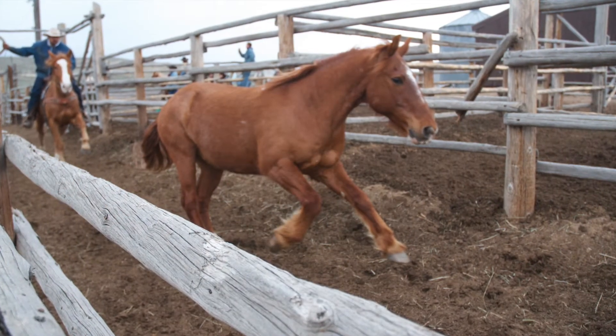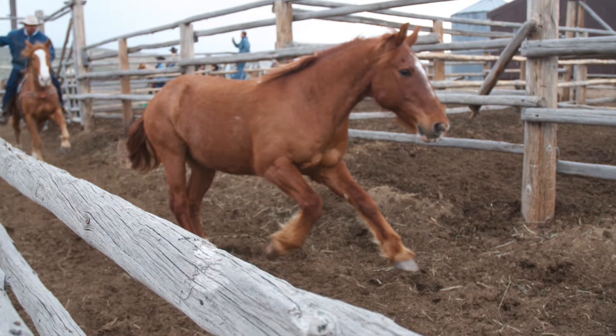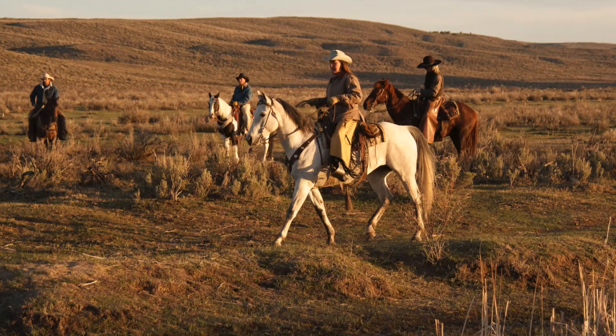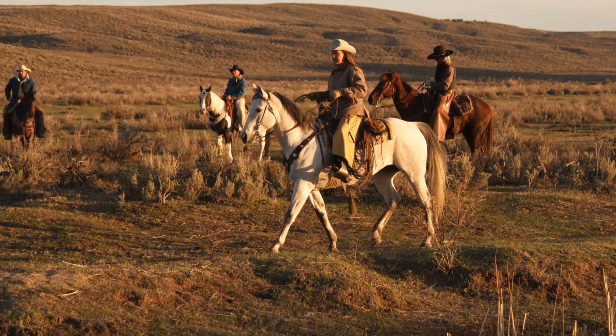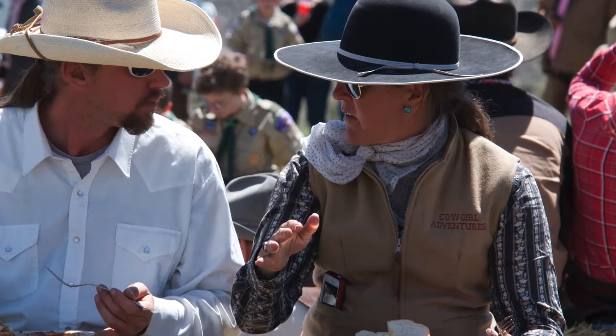On the second day, riders receive riding and safety instruction, go over horse drive procedures, and meet the two horses that they will be riding during the actual drive. On the third day, riders enjoy a casual ranch and wildlife ride, and lunch out on the trail with a crew manning the ranch chuck wagon.